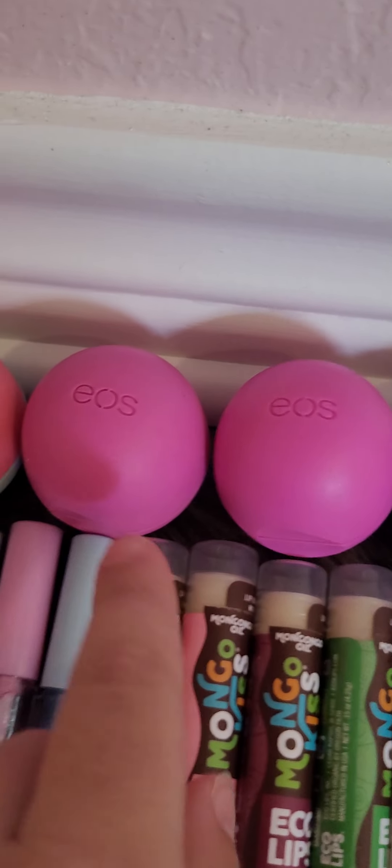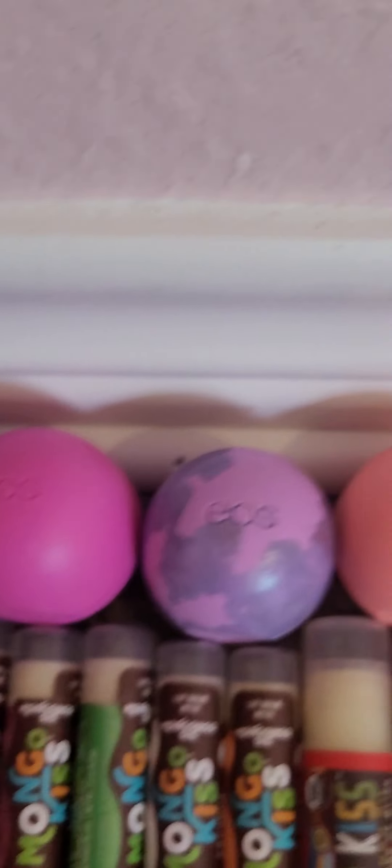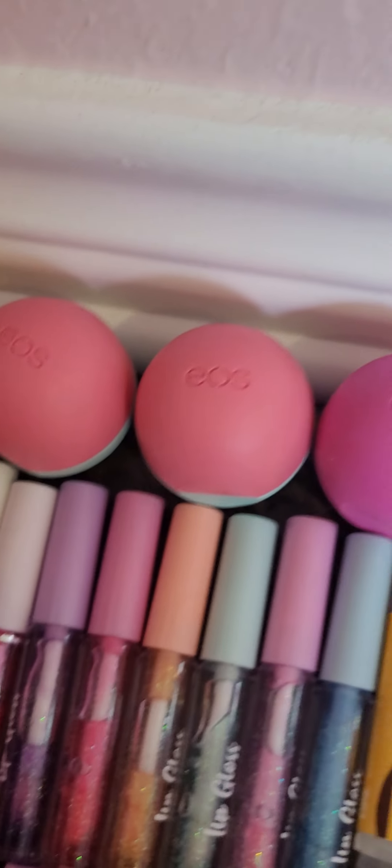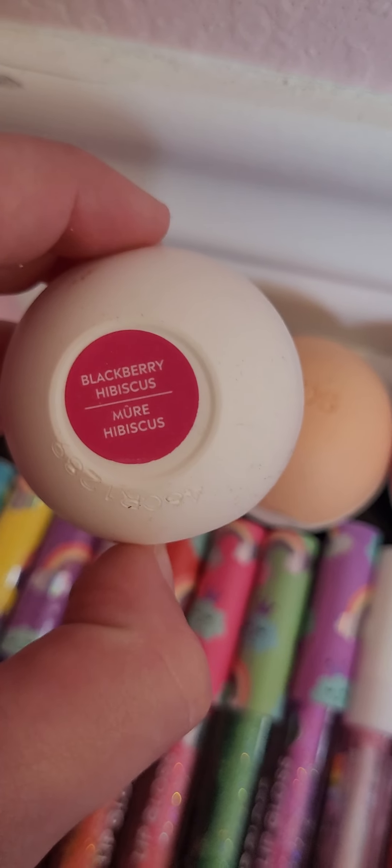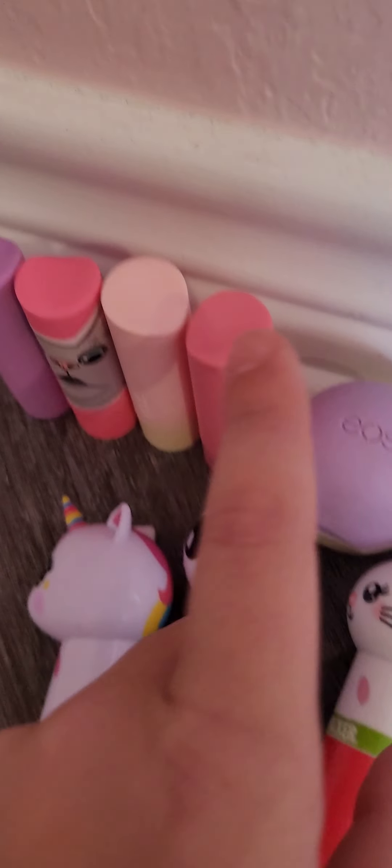Then I have this EOS in honey, this one I can't remember the scent, this one is honey apple — I have two of those — this one is watermelon rosé and I have two of those too. Then I have this one which is orange creamsicle.